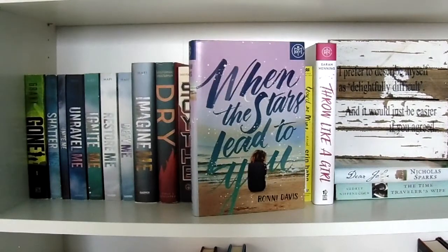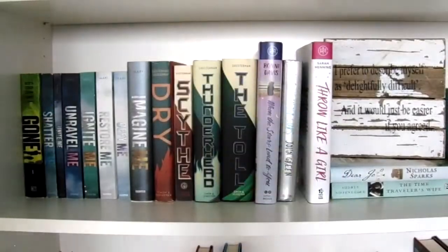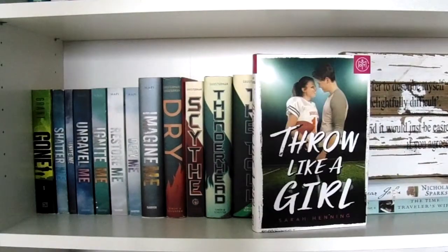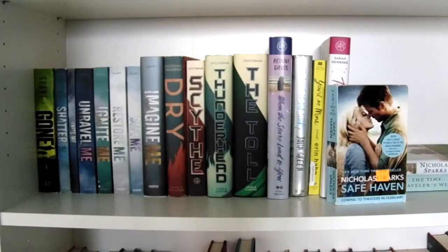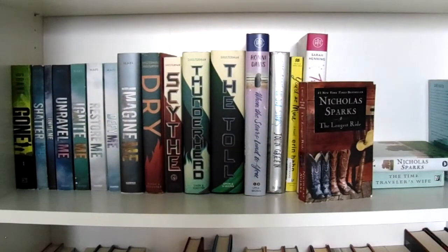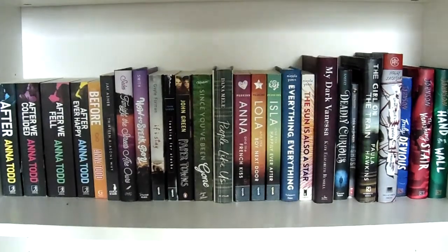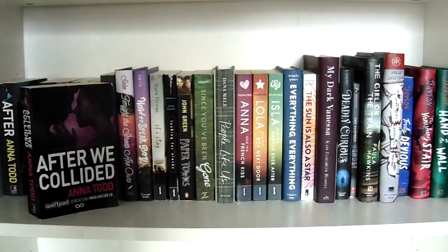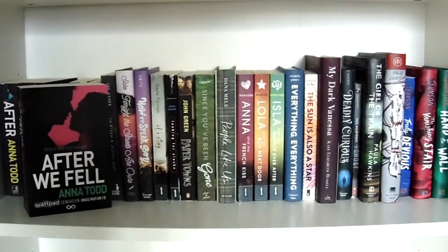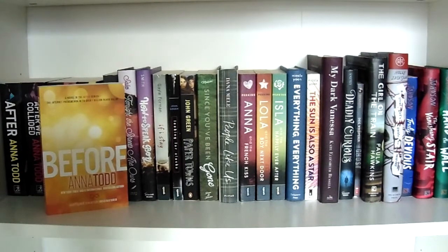Starting with Romance: When the Stars Lead to You by Ronnie Davis, The Fault in Our Stars by John Green, You'd Be Mine by Erin Hahn, Throw Like a Girl by Sarah Henning, Dear John, Safe Haven, and The Longest Ride by Nicholas Sparks. Continuing with romance on the fourth shelf down: After, After We Collided, After We Fell, After Ever Happy, and Before by Anna Todd.